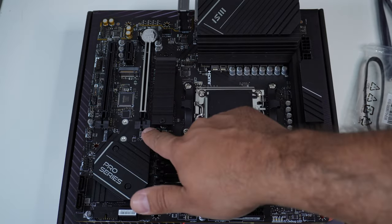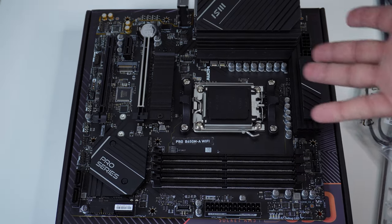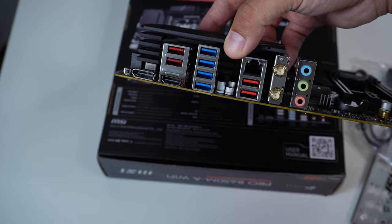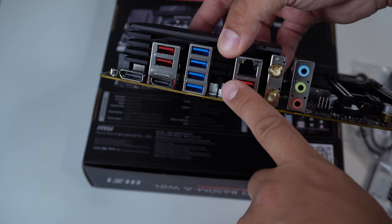That's pretty much your basic motherboard rundown. For the back of this motherboard, as you can see, it has quite a lot going for its value. Starting with the lower-end ports — you have four USB 2.0 ports.